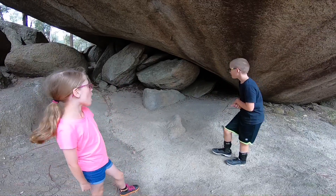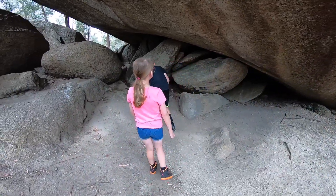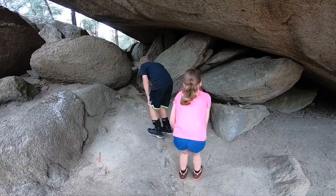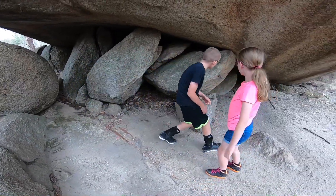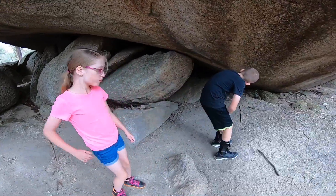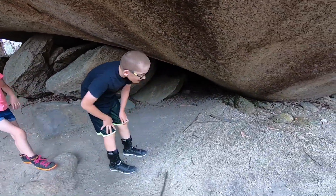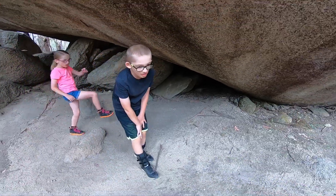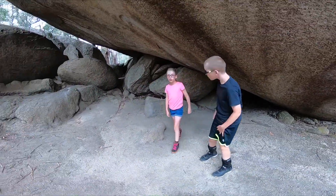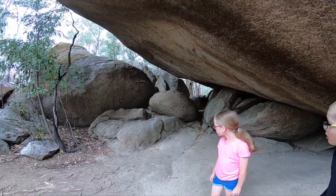Do you want to go have a look, Sarah? It echoes, guys! I see something in there. Echo, echo. Looks like people used to sleep in here. Maybe — it's a good shelter. It's well hidden. Look, you're all under the rock.